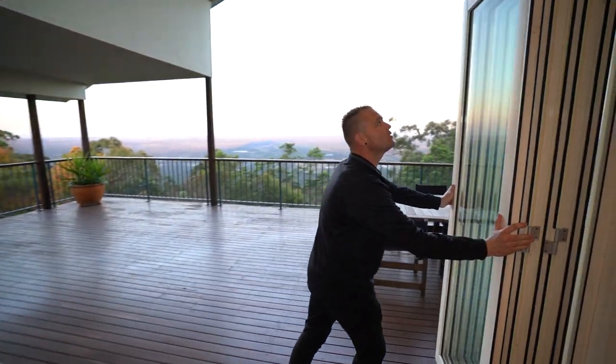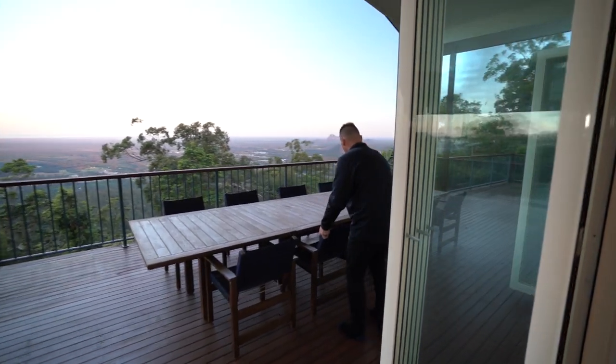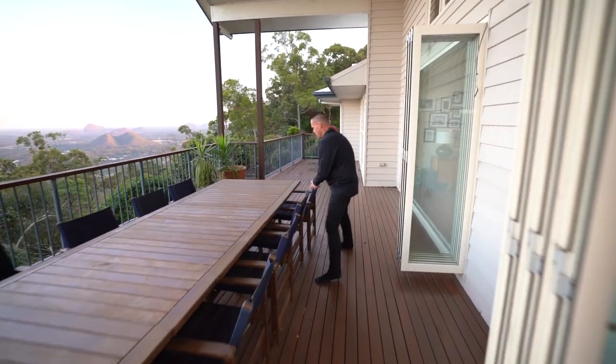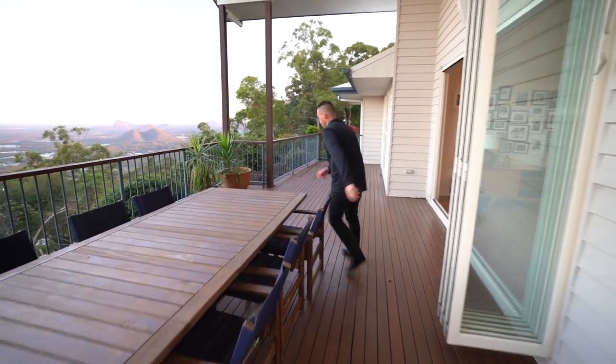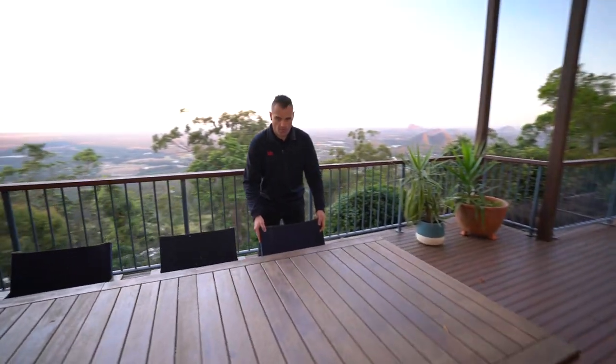Just organising these chairs here on the outdoor area — nice and straight, nice and even, doing both sides. Checking all our lights — they are turned on, which is great.